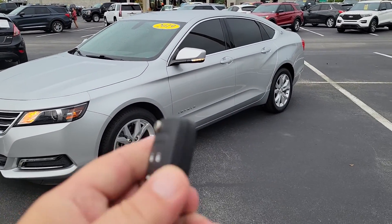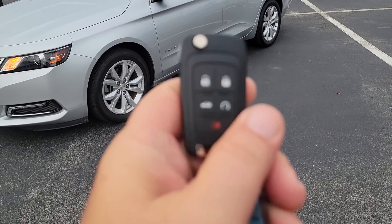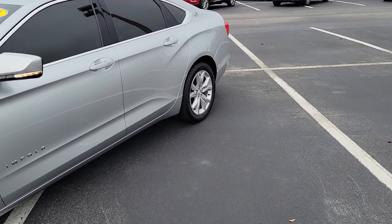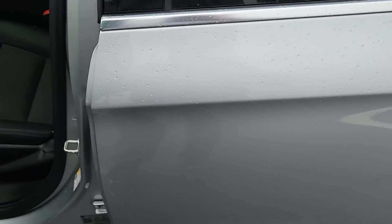And with the LT package, the nice thing is you do have push button start — and hopefully the camera will pick it up — you also have remote start and digital dash. So it has auto lock and unlock feature, just touch the handle.